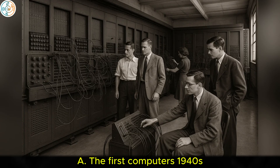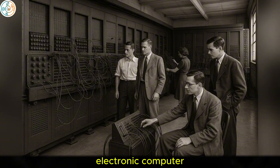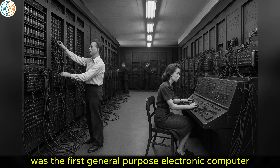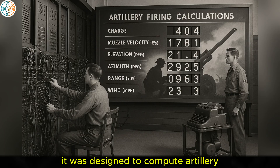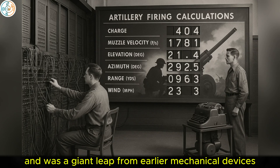A. The first computers, 1940s. The 1940s witnessed the birth of the modern electronic computer. The ENIAC — Electronic Numerical Integrator and Computer — completed in 1945, was the first general-purpose electronic computer. It was designed to compute artillery firing tables for the U.S. Army and was a giant leap from earlier mechanical devices.